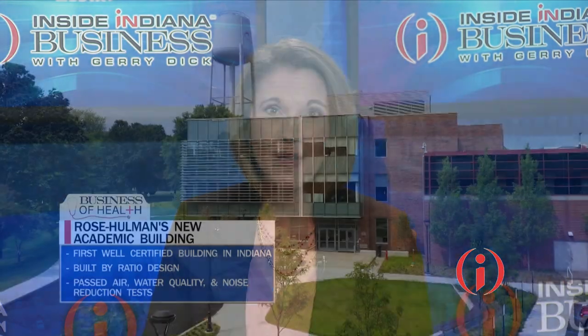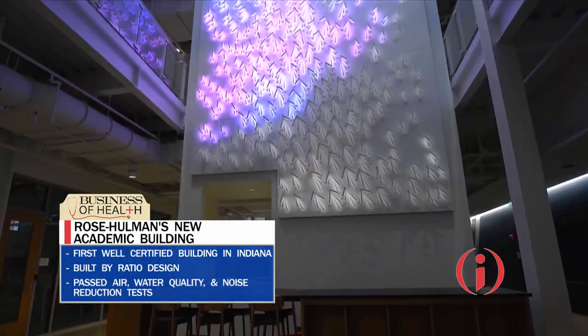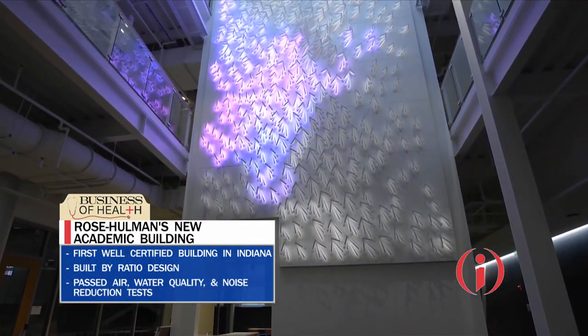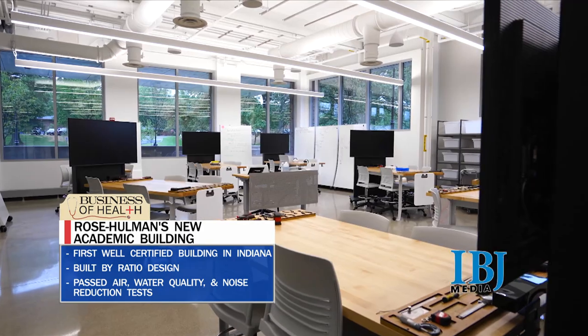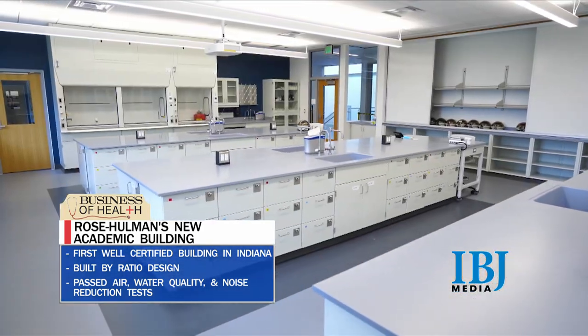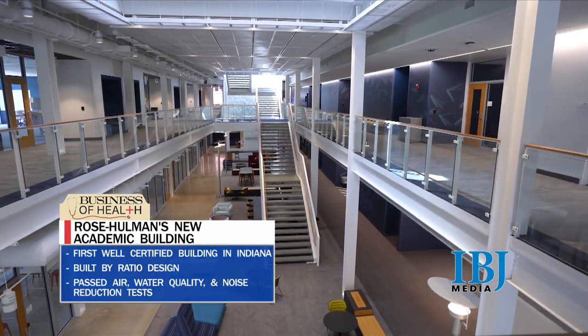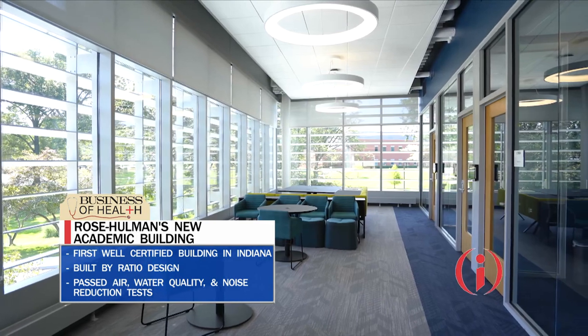Rose-Hulman's new academic research building is the first building in the Hoosier State to earn WELL certification, which shows it meets extremely high standards that promote health and well-being. Indianapolis-based architectural firm Ratio Design led the project. While this building is in the higher ed sector, Ratio Design says it's seen great interest from corporations to build well-certified workplaces. To meet the standard, a building must pass a series of tests for air and water quality and noise reduction.